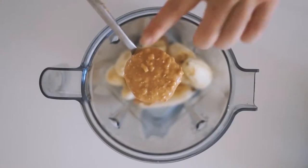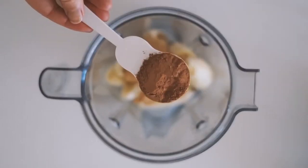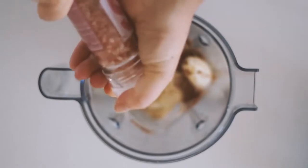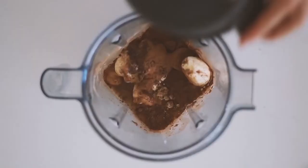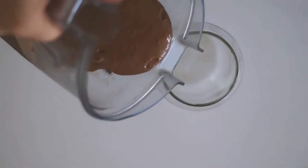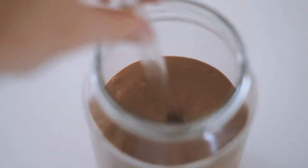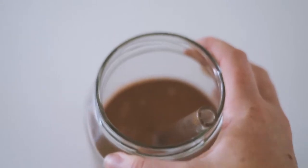I'm starting with some frozen bananas before adding in some crunchy peanut butter, then two tablespoons of cacao powder — all measurements will be in the description below. I added in some maca powder, Himalayan pink salt, and some cashew milk before blending it all together. This is a really creamy and decadent smoothie, and I love to start my day with something chocolatey.